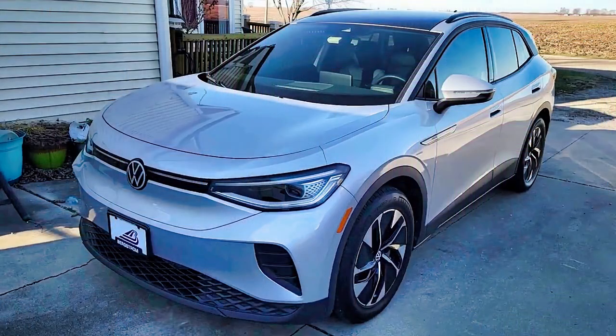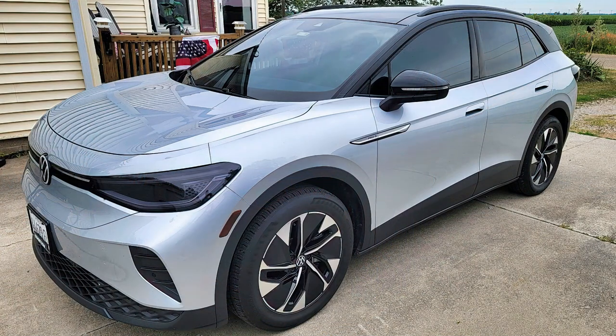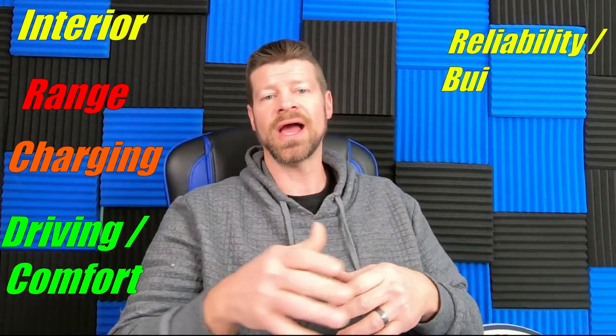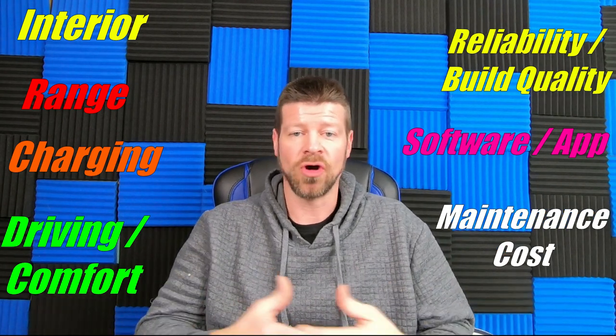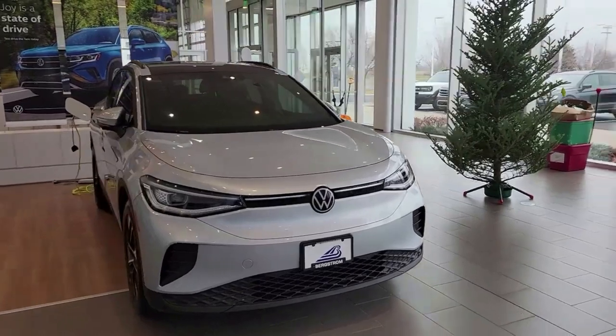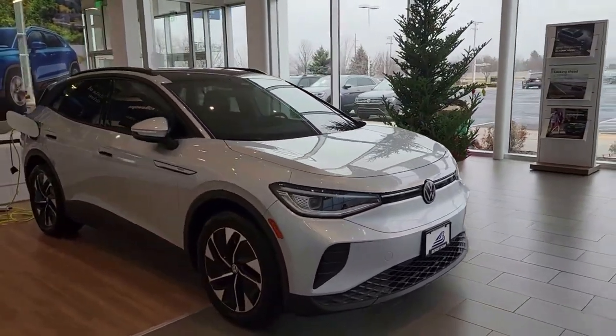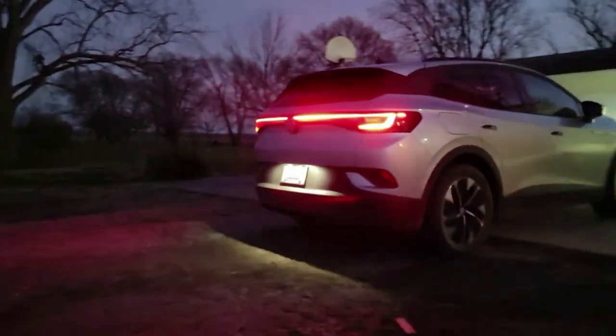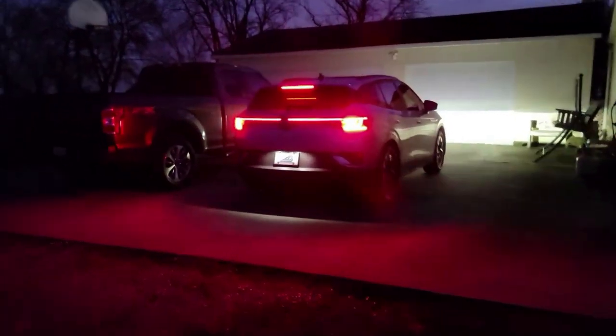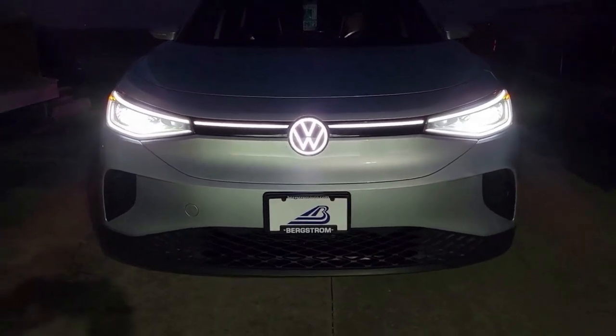We have put 30,000 miles on our Volkswagen ID.4 in just over a year and I am going to share with you how it's been and what you might expect over the first 30,000 miles. In this video we are going to cover the interior, range and charging, the driving comfort, the reliability and build quality, the software and the app, and any maintenance and cost of that maintenance.